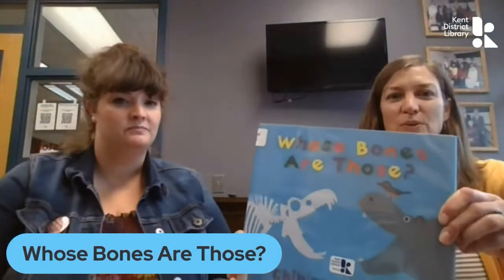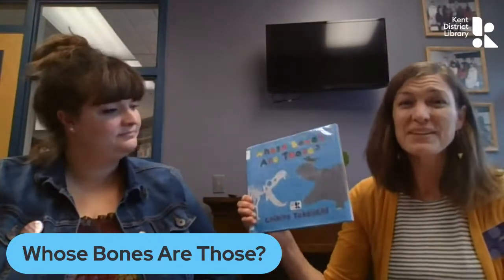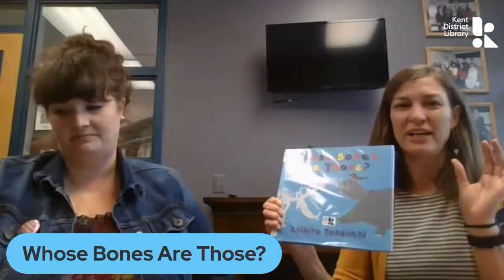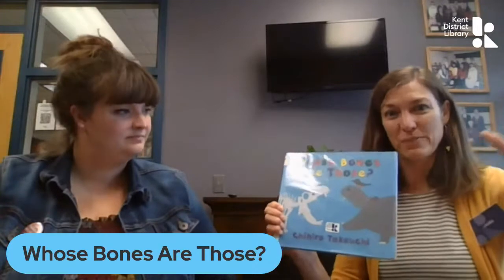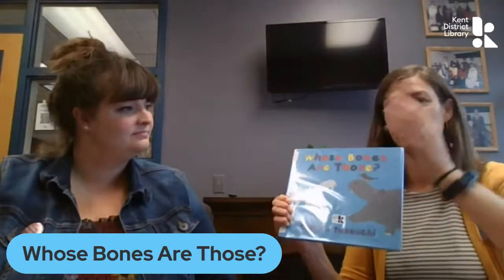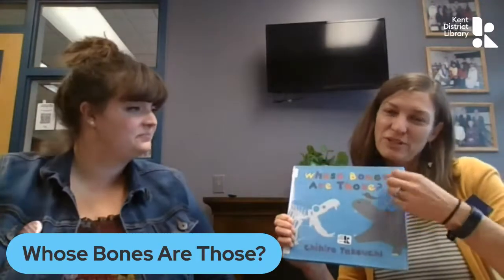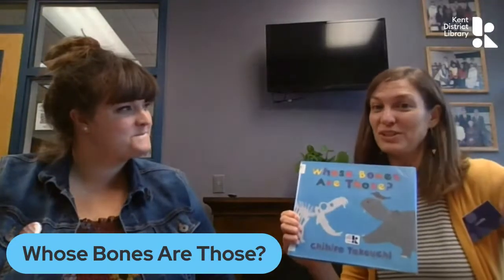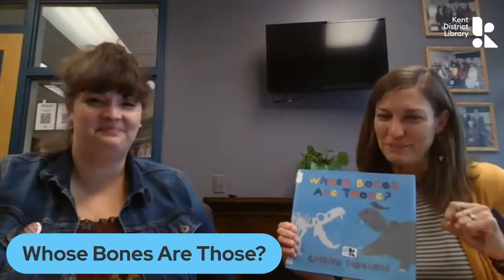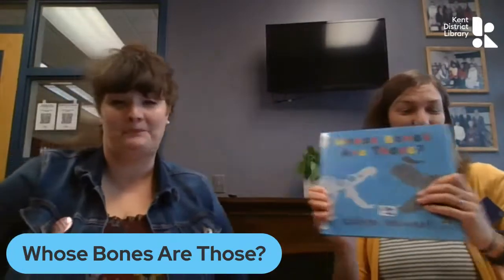I'm going to start right in with a book that's called Whose Bones Are Those? It's written and illustrated by Chihiro Teiguchi. This is a very simple book. There are very few words on the page, and each of the pictures, you start out by saying, whose bones are these? And there's all kinds of bones smattered all over the page. It's a fun guessing game with kids, because you have to try to figure out by looking at the bones who the bones belong to, and then you turn the page and figure out — ah, that was a flamingo. It's fun, it's simple, and I will warn you, some of them were a little tricky.